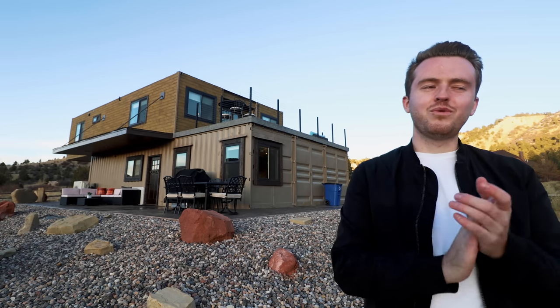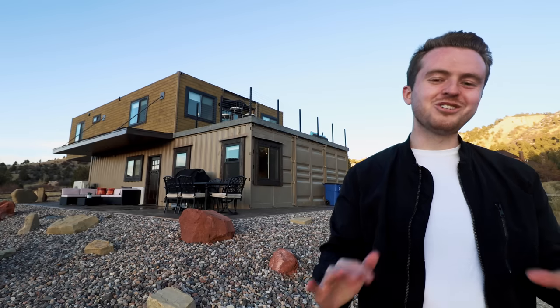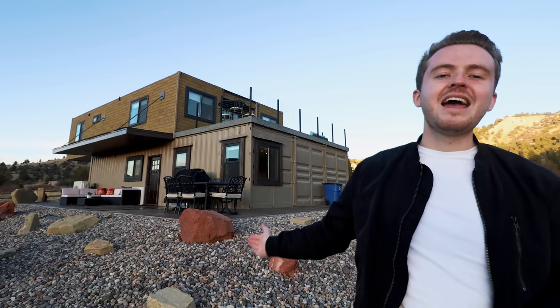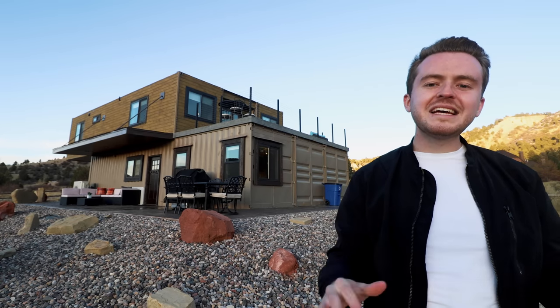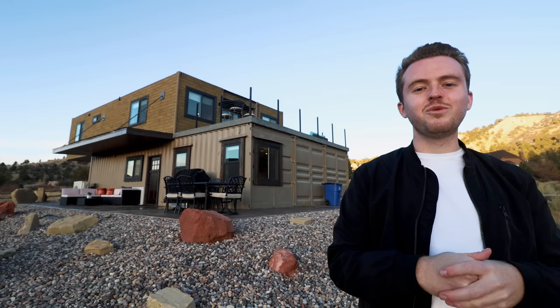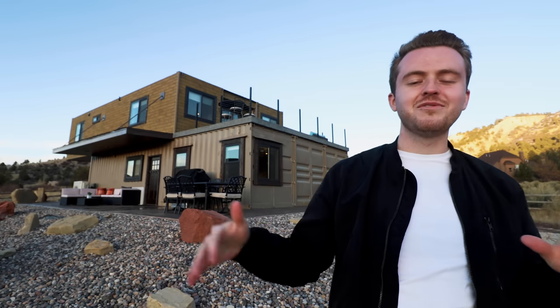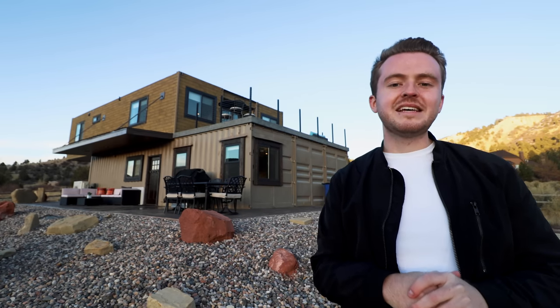Shipping container homes are by far the most popular form of unique accommodation I come across on Airbnb, the internet, and YouTube, and I have a real treat for you guys here today. Right behind me is Envase Casa — an absolute behemoth of a shipping container home. It's made up of six shipping containers all meshed into one massive home. It's 2,000 square feet of living space and two stories tall. I cannot wait for you guys to see inside of it.